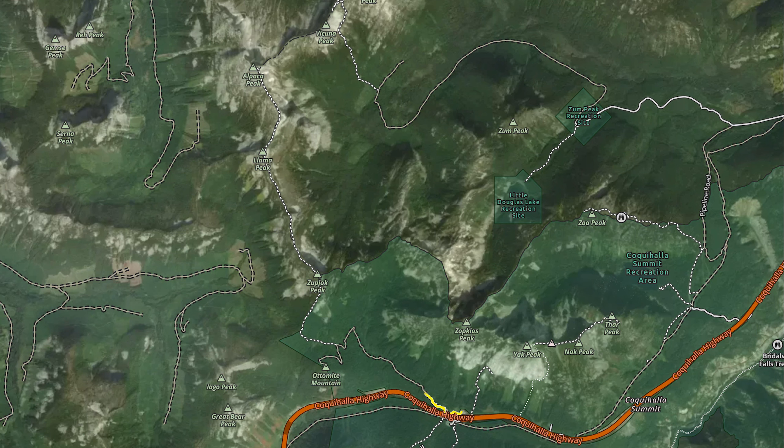On June 3rd we left the parking lot at the Zopkius along the Coquihalla Highway, started up the trail in the trees towards Lago Peak before making a ride up the ridge to Zupjak Peak. From there we continued along the ridge over to Llama and finally up to the top of Alpaca Peak, returning down the same way.